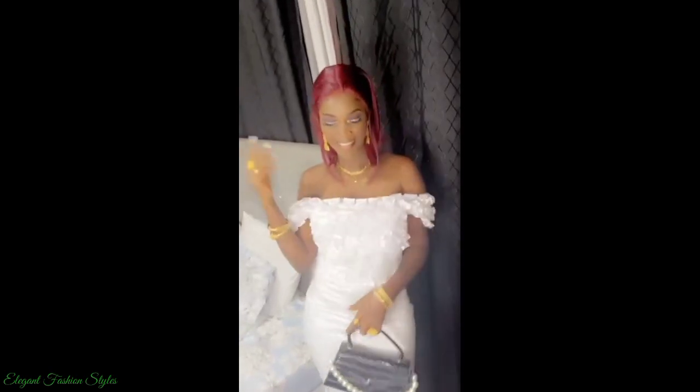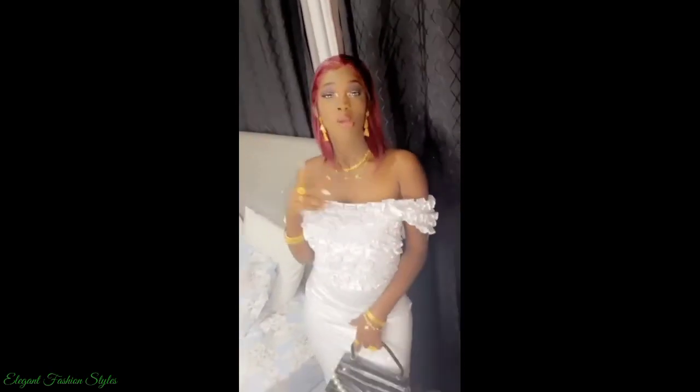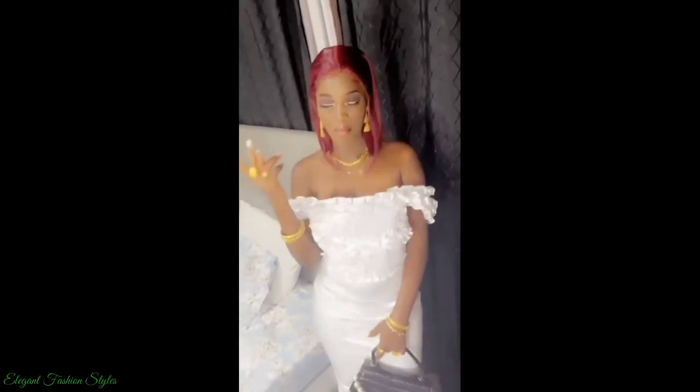Hi fashionistas, fashion lovers, welcome back to Elegant Fashion Styles. I hope you're all doing great. Here are the latest and most captivating Senegalese and Ghanaian Basin Ritchie blouse and skirt styles.